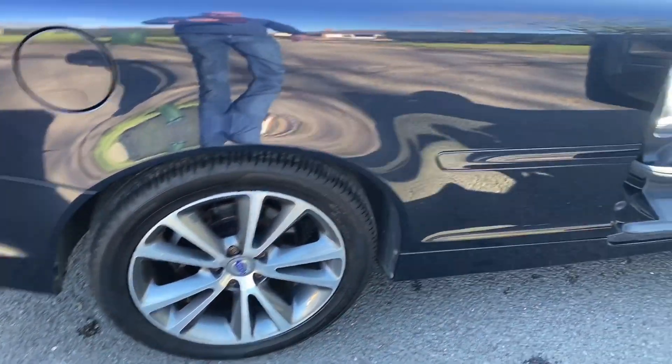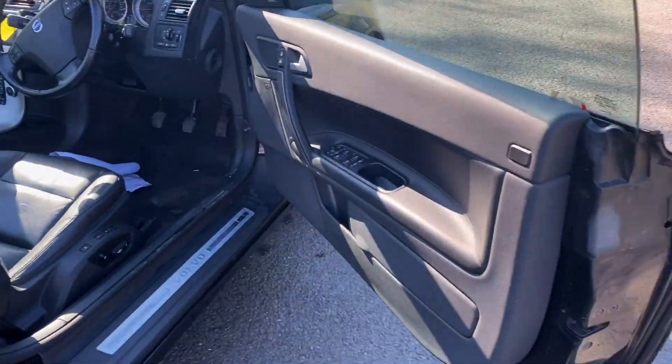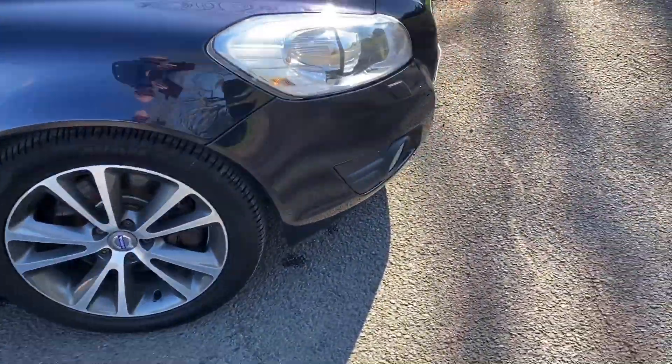We've had the wheels refurbished on it. Everything functions beautifully — the car drives absolutely lovely. I don't think you'll find a nicer one of these for the price.